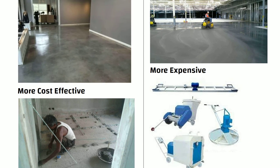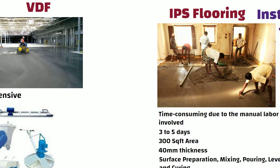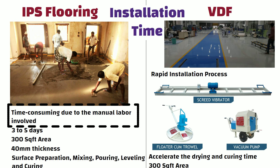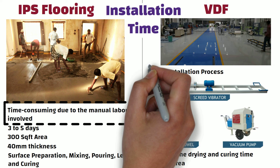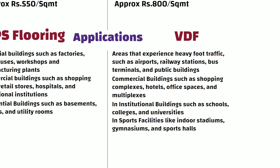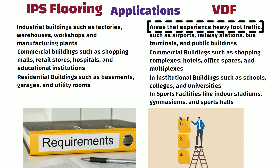To conclude, IPS flooring is cost-effective and versatile in terms of finishes but requires more time for installation. On the other hand, Vacuum Dewatered Flooring offers superior strength, quick installation, and excellent surface flatness, making it suitable for heavy-duty applications. Consider the specific requirements and priorities of your project to determine which flooring option aligns best with your needs. Thanks for watching.